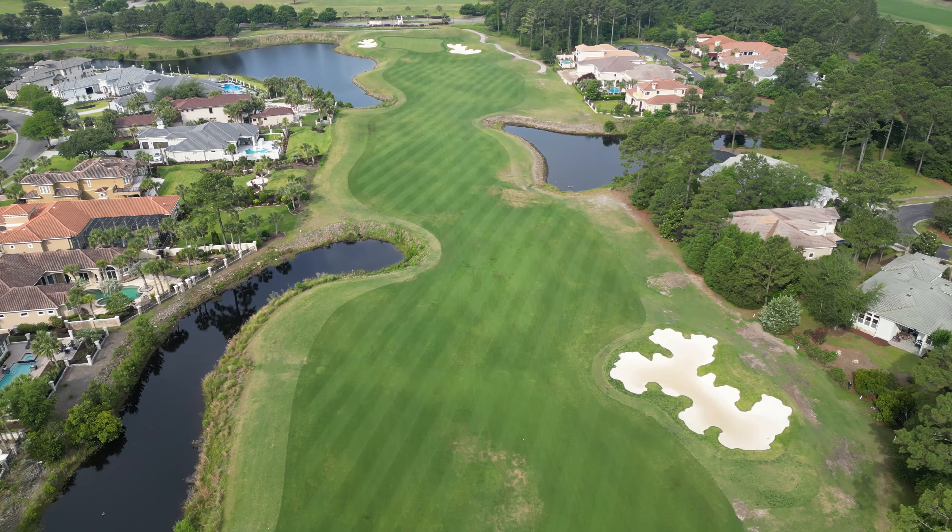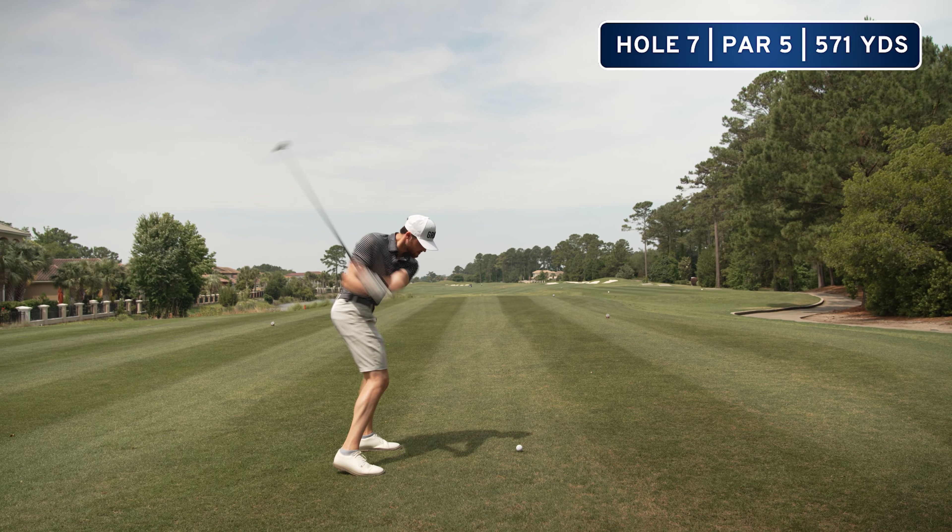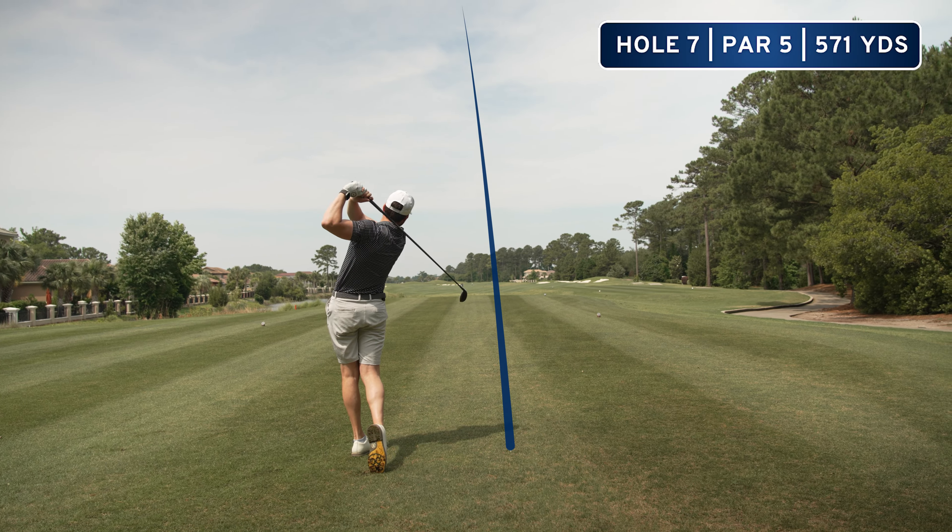Hole seven is a quirky little par five. It kind of takes driver out of your hand because it narrows up with some water, so I've got a five wood. We hit it in the water and took a drop — about 270 out, way downwind. Moving to hole eight, but back on hole seven I think it's really cool that anytime they have a restaurant at the turn you can actually order your lunch through the screen on the cart, which is pretty cool — they had some good pub grill options.